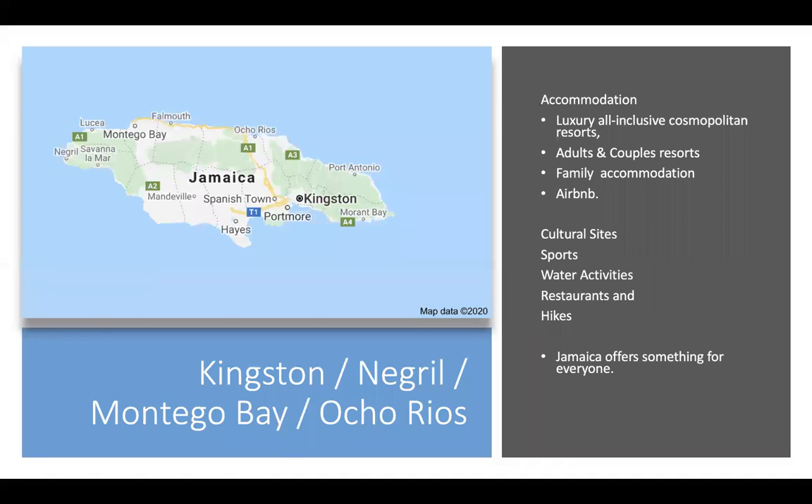With so much on offer in Jamaica, it's difficult to mention everything available in this presentation. I've chosen to focus on four main regions in Jamaica, and once there, travelers are free to make their own way around the island with local transport to discover all that this island has to offer. Accommodation varies from luxury all-inclusive cosmopolitan resorts, adult and couple resorts, family accommodation and Airbnbs. There are many cultural sites with water sports, restaurants and hikes. Jamaica offers something for everyone.